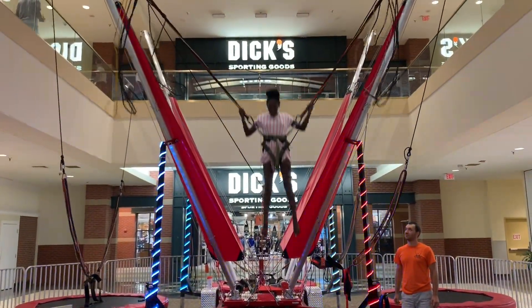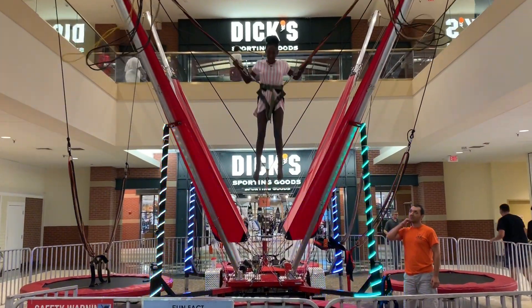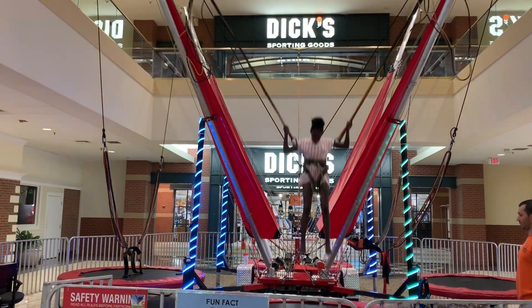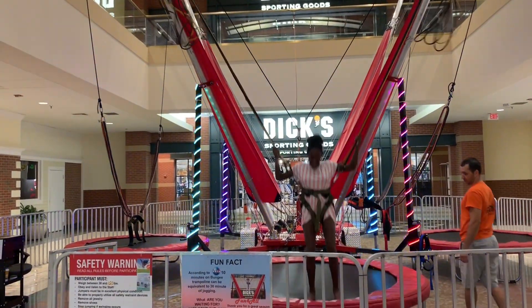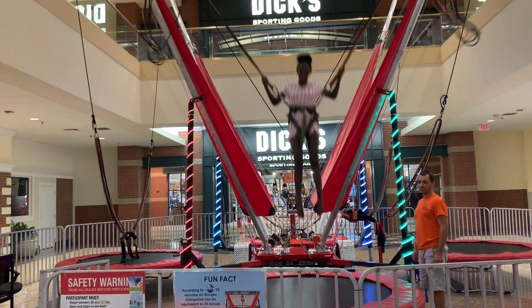She found a little trampoline thing in the mall and decided to spend her own money and go for it. Let's see if it was worth her ten dollars!